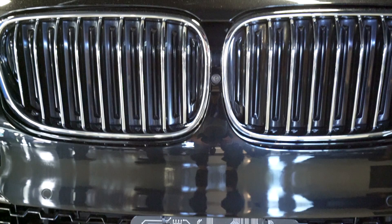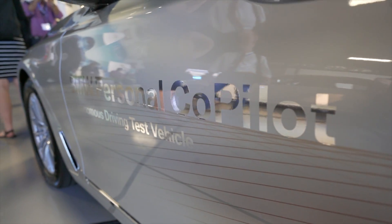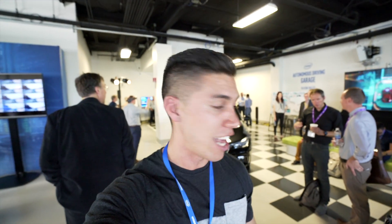There's a BMW down there, and another BMW. Let's take a quick little tour and kind of see what else we've got in the Intel garage.